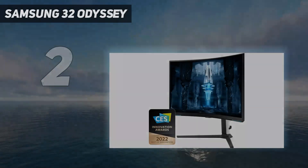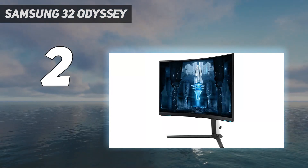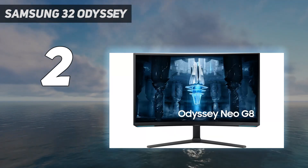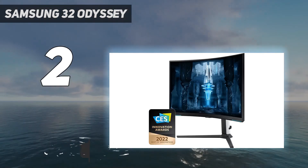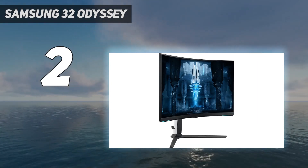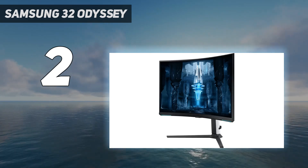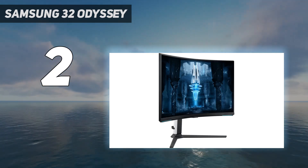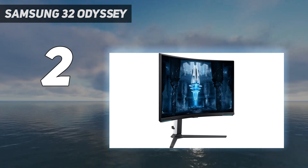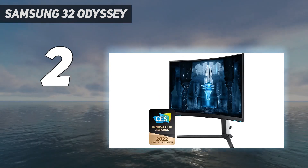Number 2 on my list: the Samsung 32-inch Odyssey Neo G8 S32BG85. If you don't want an ultra-wide monitor like the Dell Alienware AW3423DW, you can get a premium curved monitor with a 16:9 aspect ratio instead. It has a 32-inch screen, though there's less horizontal space compared to ultra-wide monitors, and it doesn't have an OLED panel for the same deep blacks and vivid colors. It uses mini-LED backlighting and still looks good in dark rooms, with a decent local dimming feature and minimal blooming.